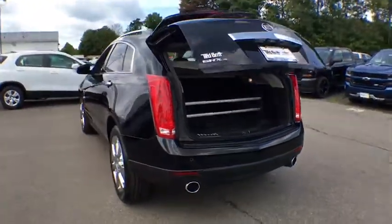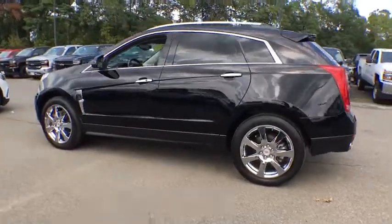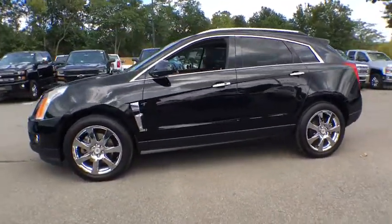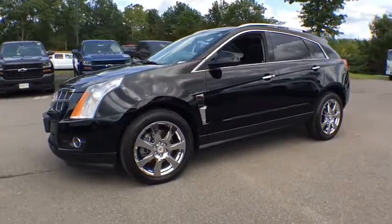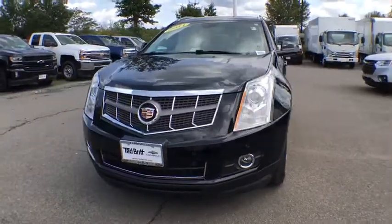Stability control, steering wheel audio controls, keyless entry, universal garage door opener, remote keyless entry, daytime running lamps, heated driver and front passenger seats, alarm, tire pressure monitor. Come take a test drive today.